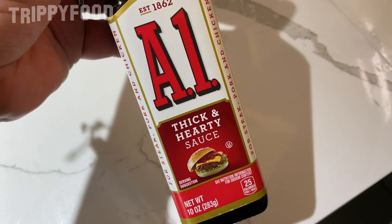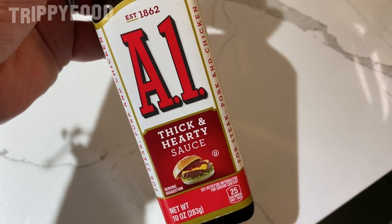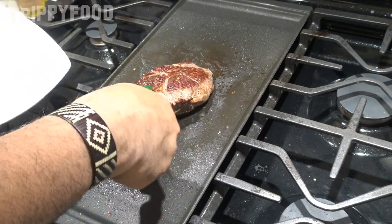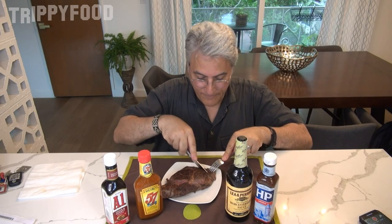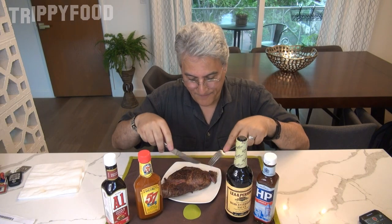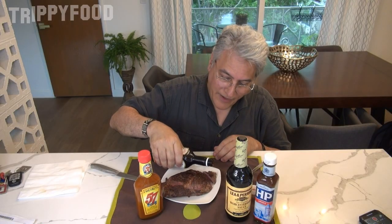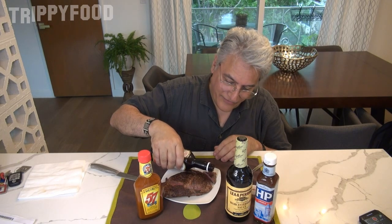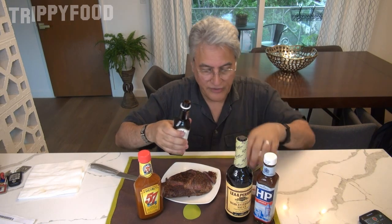Some of these are very old. A1 was established in 1862. The picture on the front shows it on a burger — that's just one application. We're going to put it on this delicious ribeye. Let's cut off a piece of that. Oh, that cuts like butter — nice and pink on the inside. I recommend that if you buy one of these and it's been sitting on the shelf a bit, just shake it up, because sometimes they settle, especially the Worcestershire sauce.